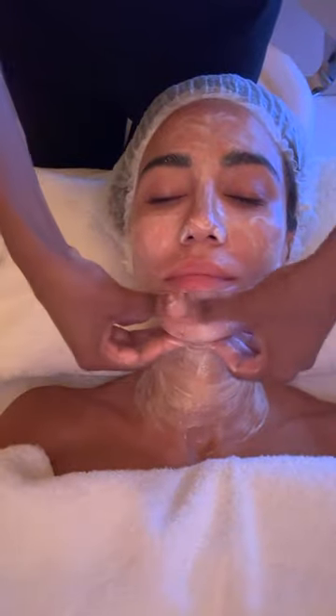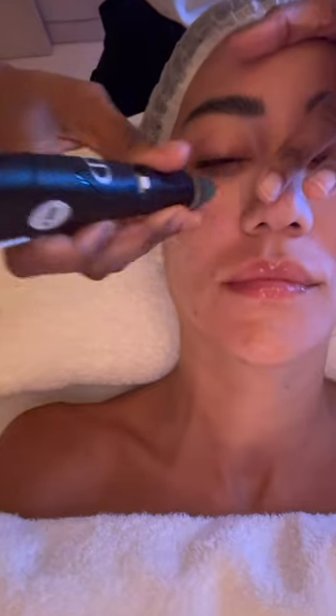The spa rooms are really cozy and beautiful. The look isn't that cute, I know, because I had to protect my hair. We cleansed the skin and the lady was so good — she massaged my skin and it really felt great.